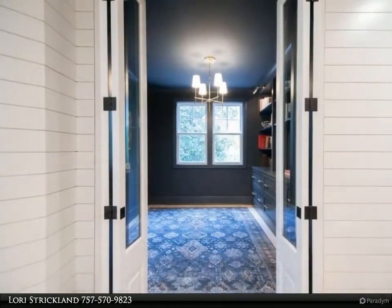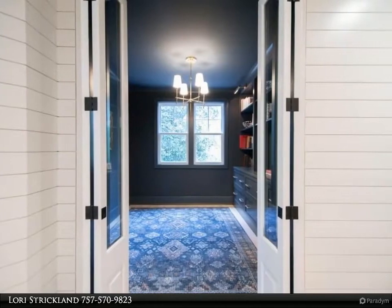Two bedrooms share a jack-and-jill bath, with custom tile, carpentry, and designer lighting.